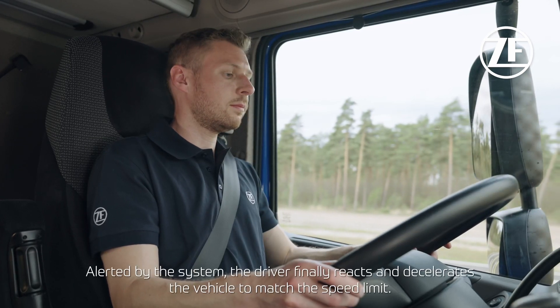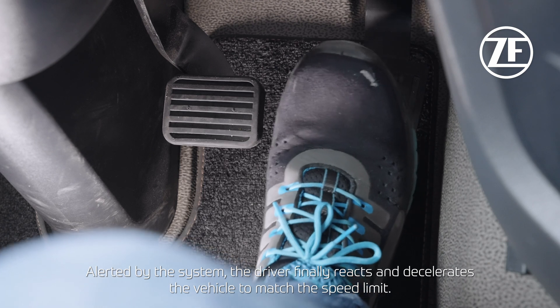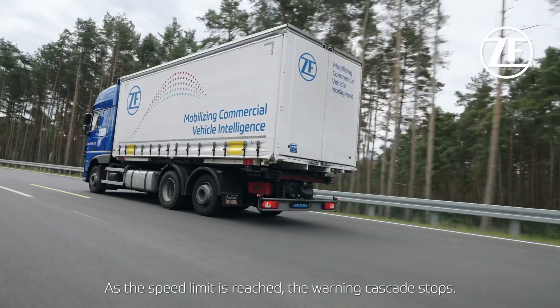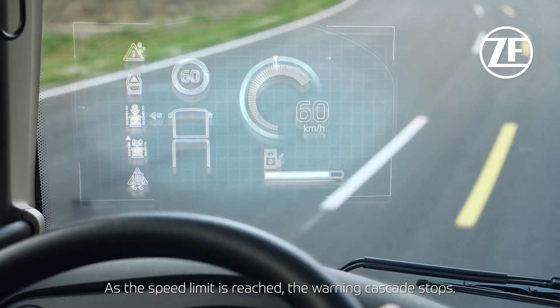Alerted by the system, the driver finally reacts and decelerates the vehicle to match the speed limit. As the speed limit is reached, the warning cascade stops.